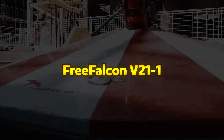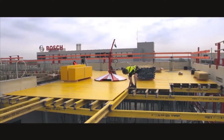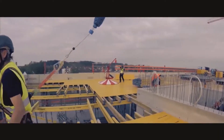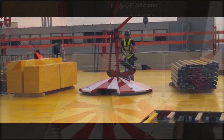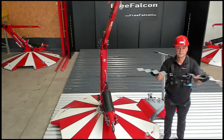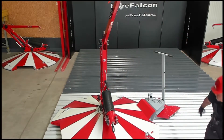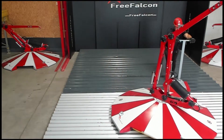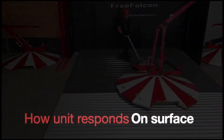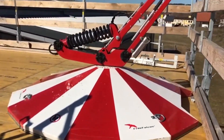Free Falcon V21-1. The Free Falcon V21-1 is a cutting-edge mobile anchor mast designed to enhance safety and efficiency for workers operating at heights. Its innovative design leverages physical force and advanced safety technology to provide secure anchorage without the need for multiple fixed points, significantly reducing installation time and labor costs. Engineered for mobility, it can be easily transported using a standard pallet truck or lifted onto a site with a crane, making it ideal for job locations with space constraints or frequent relocation requirements.